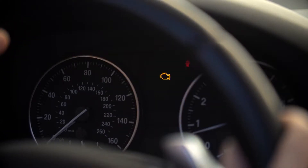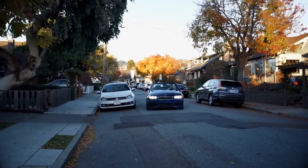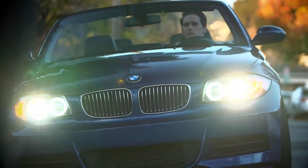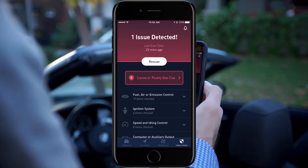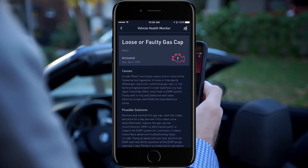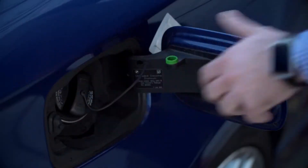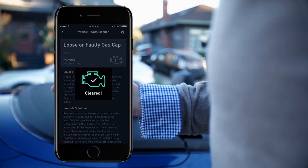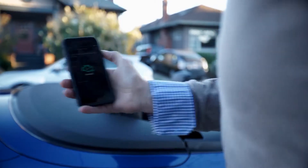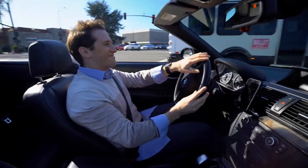If your check engine light comes on, the Zeus app can help you understand what's wrong in simple terms and how to fix it. Clear the light yourself for minor issues. Hit the road with confidence knowing that Zeus has your back.